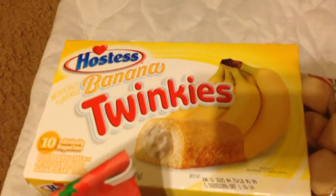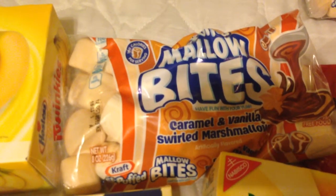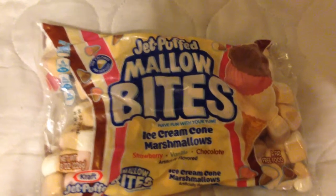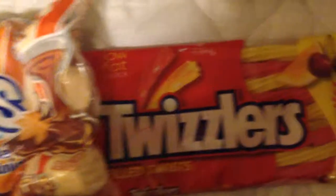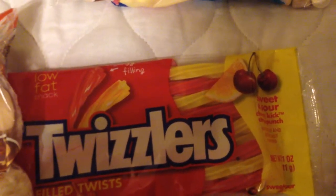My husband and children love marshmallows. This is the marshmallow bites in caramel and vanilla swirl flavor — you can even smell it through the packaging, they smell good. This is an 8 ounce package. Also we have the Jet-Puffed marshmallow bites in ice cream cone flavor, made by Kraft — they have different flavors. Also picked up these Twizzlers filled twists in sweet and sour, comes in cherry and lemon flavor.